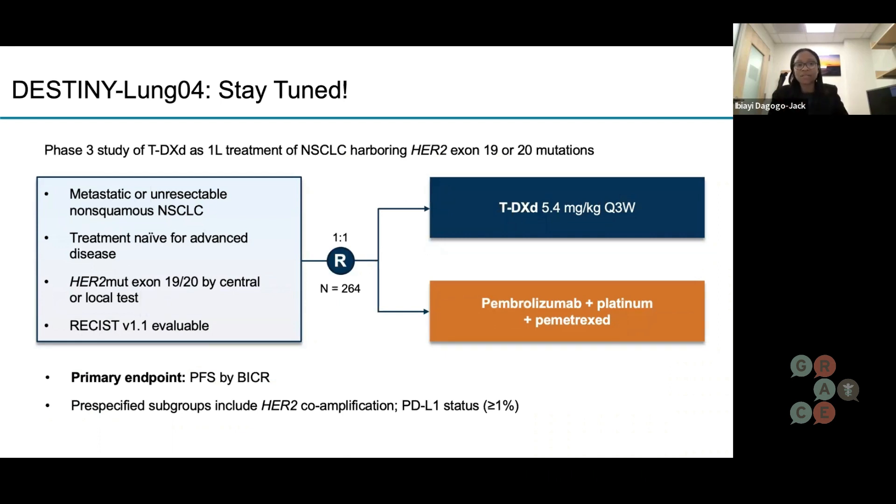Here is the clinical trial design. A little different from the study Natalie just discussed, where patients had previously received chemotherapy and/or immunotherapy — here patients are untreated. They'd be randomized one-to-one, so half get chemotherapy plus immunotherapy and half receive trastuzumab deruxtecan or T-DXd. This is another area to stay tuned for. I'm not going to put anyone on the spot about what to use first or later, because you might meet one doctor who says one thing and another who says something else. We have to go based on data that will hopefully emerge from this trial. But it's very encouraging to see a new therapy in this space.